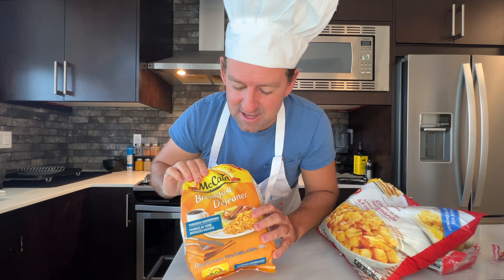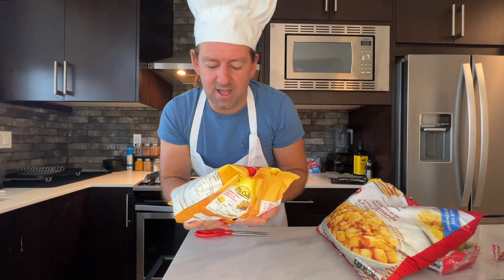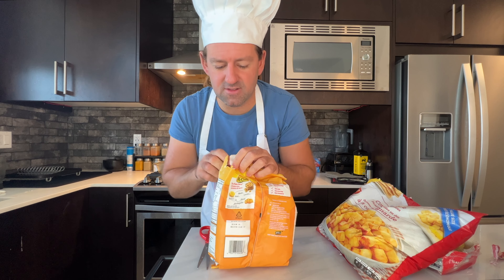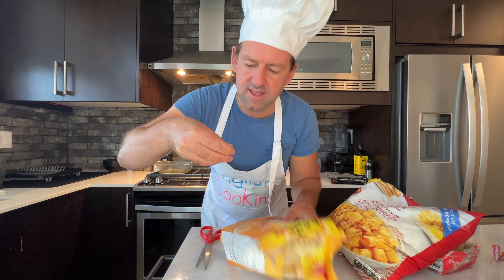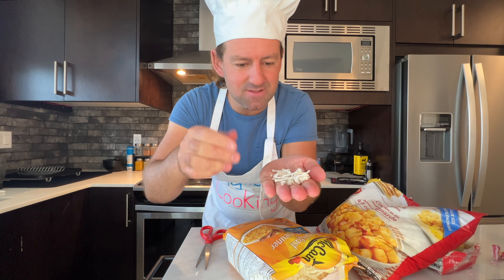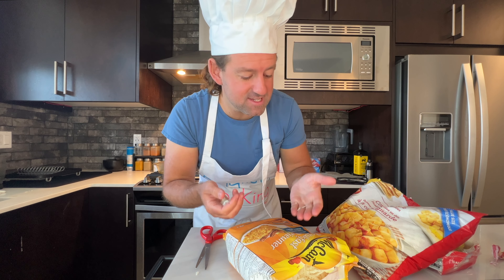This style is called shredded — shredded hash browns. Let's open it up so you can get a real-life look. You can see it's almost like shredded cheese. That's what shredded means — little shreds of potato. So you have three different styles.